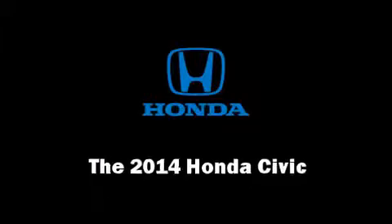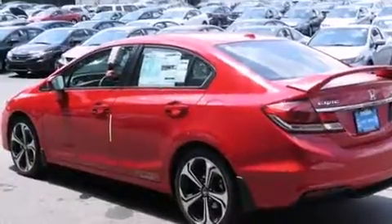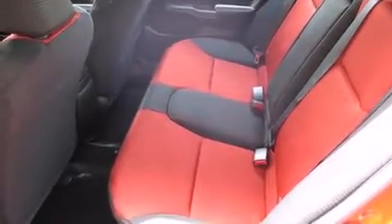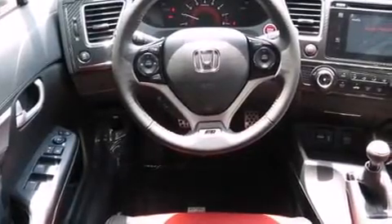The 2014 Honda Civic, this four-door five-passenger sedan, leads among competitors in its segment. Under the hood you'll find a four-cylinder engine with more than 200 horsepower, providing a smooth and predictable driving experience.